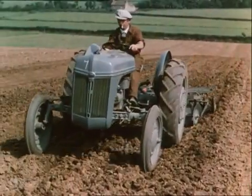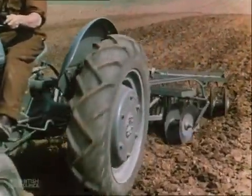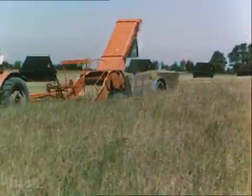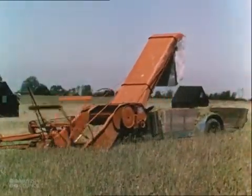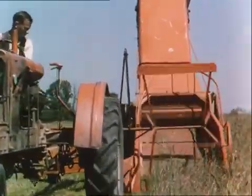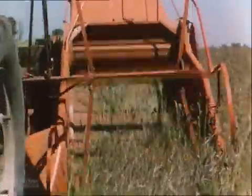Increased speed is the essence of mechanised farming. One man with a machine can do as much as four or five men with horses in the same time. The greater speed of the machine, and the fact that it can combine two or three operations in one, means that the mechanised farmer is far less dependent upon the weather. And that's very important in Britain's changeable climate.